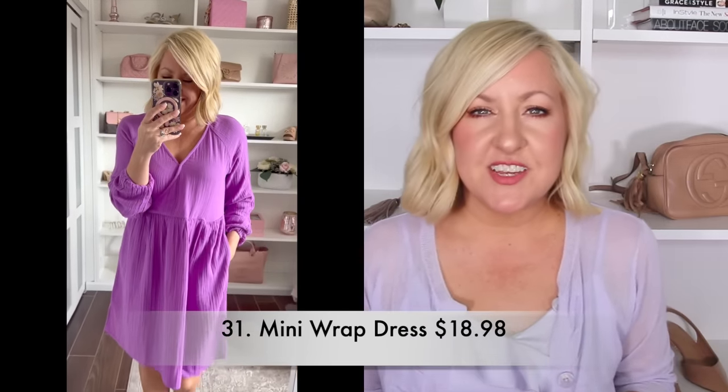This purple color definitely got my attention when I saw this mini faux wrap style dress from Time and True. It's a great lightweight, very casual style dress, but it runs very big — it's a very loose, flowy fit. I sized down to an extra small and it's still quite oversized and baggy, but really really cute. It comes in purple, black, and a gorgeous rose color. It has a hook closure detail on the top so it doesn't open up, and it also has pockets. One of my most budget friendly pieces at just under $20.